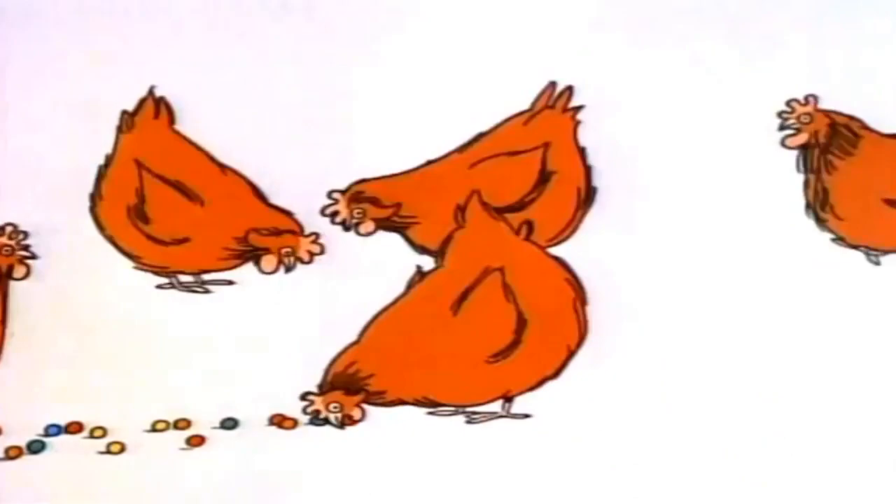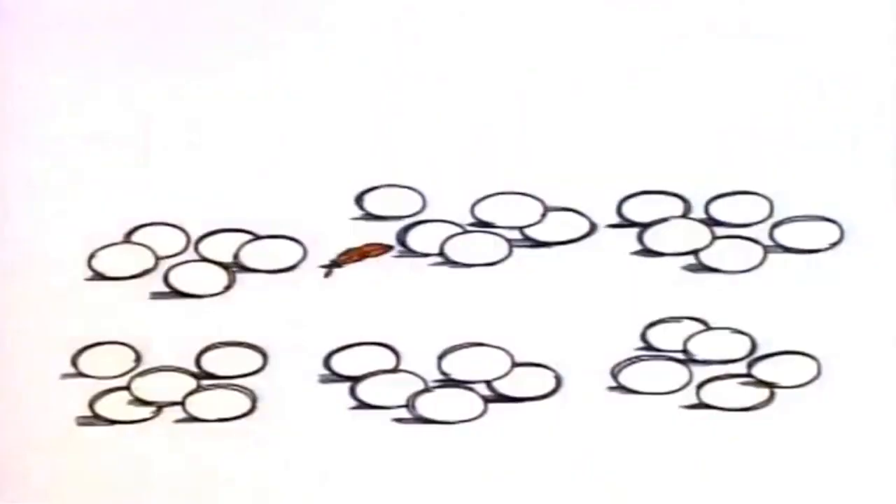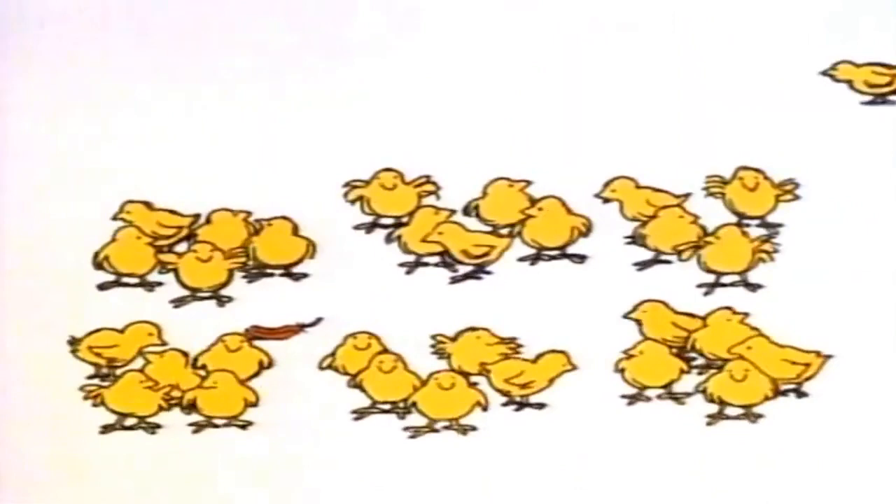I got six red hens. They laid five eggs each. All the eggs hatched out and the yard was full of thirty little chicks. Six times five is thirty. Five times six.